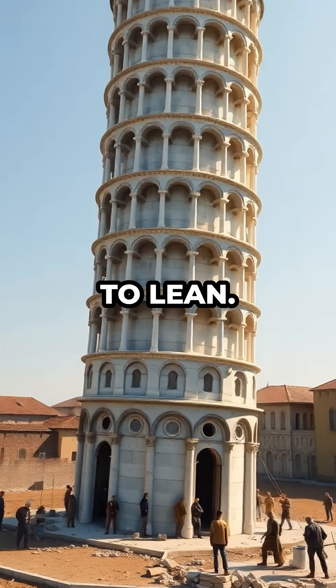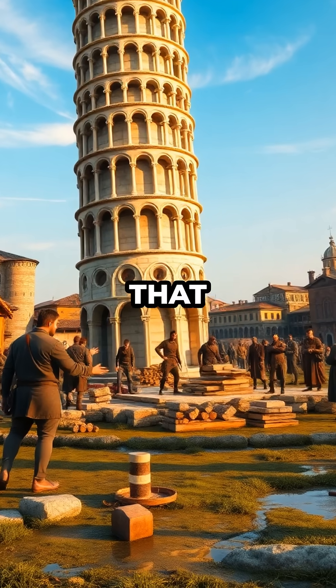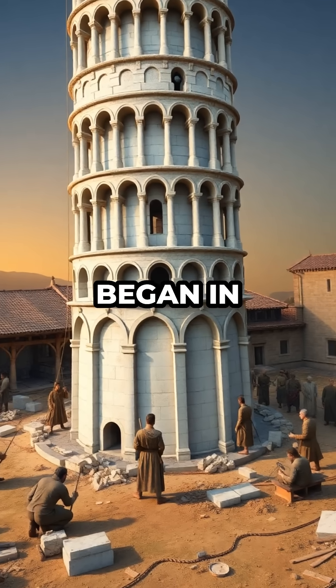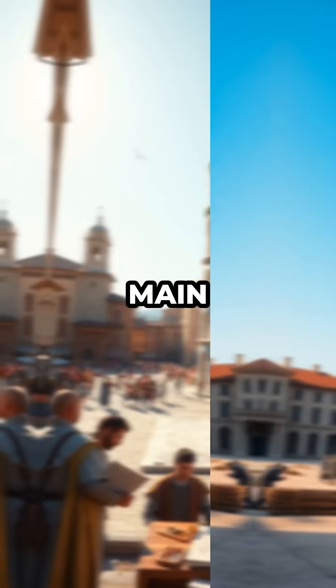The leaning tower of Pisa was never supposed to lean — its world-famous tilt is actually a centuries-old engineering disaster that started before the building was even halfway finished. When construction began in 1173, the architects had grand plans for a perfectly upright bell tower in the city's main square.